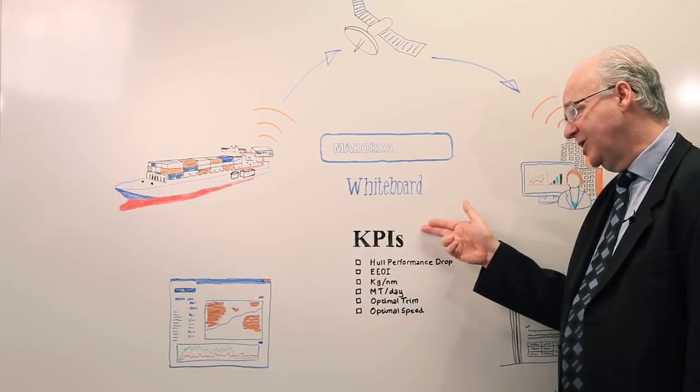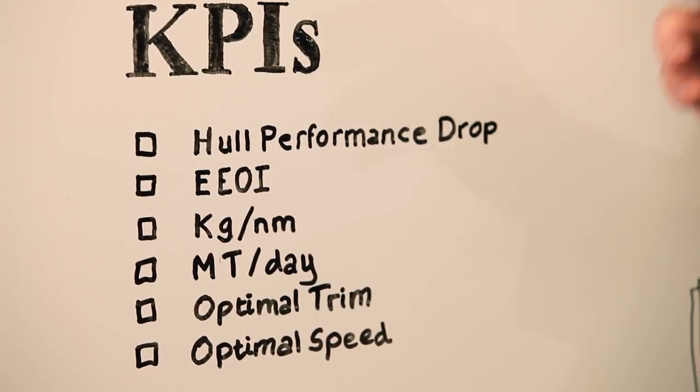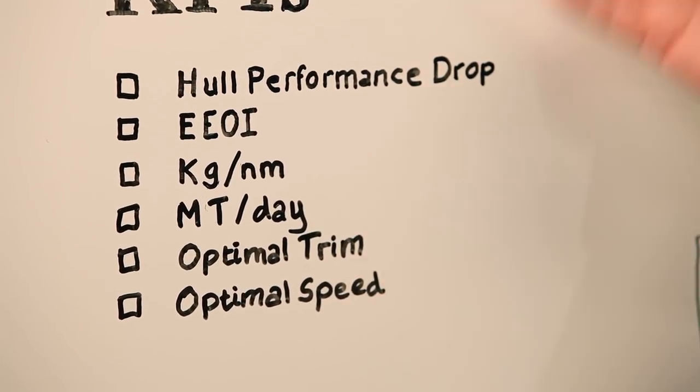These KPIs can include hull performance drop, EEOI, kilograms per nautical mile, metric tons per day, and many others.